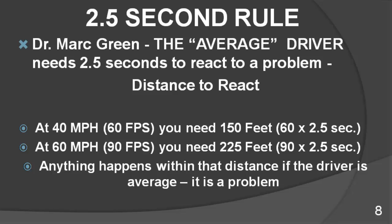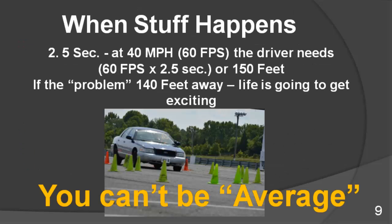So what does this mean? If you were driving 40 miles an hour and an accident or ambush scenario happened 140 feet away from you, without any training and being an average driver, you would not be able to avoid the incident. At 40 miles an hour — 60 feet a second — you would need 150 feet (60 times 2.5) to react to the problem. So if there is a problem 140 feet away, life's going to get pretty exciting. Whoever is driving can't be average — being average can kill you.